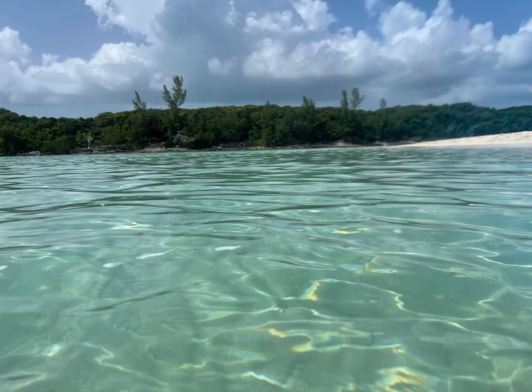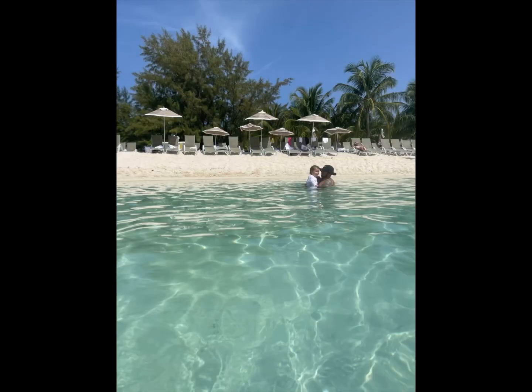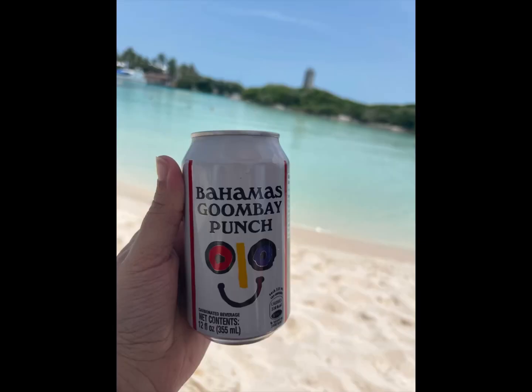Now I'm guessing that's what gives it the Blue Lagoon Island feel — obviously you're going to have calm waters, which is great for children. It's honestly what you prefer. But there are so many other excursions we've done in Nassau where I feel like you can get the same waters but with better views.